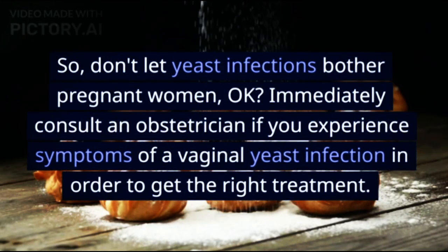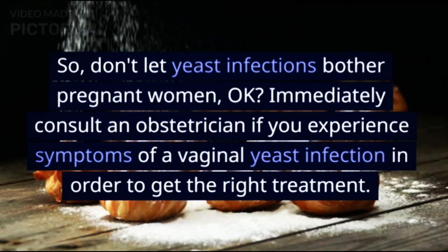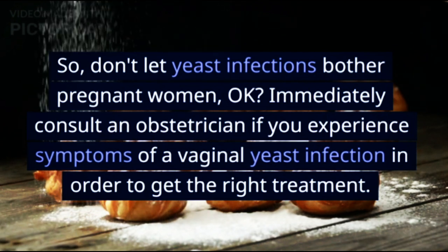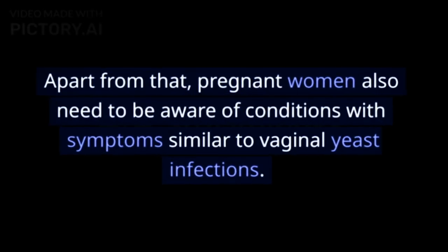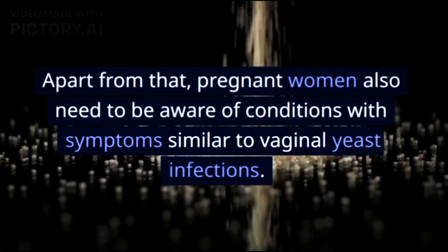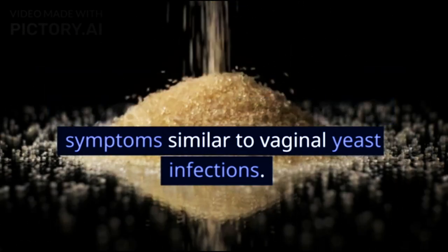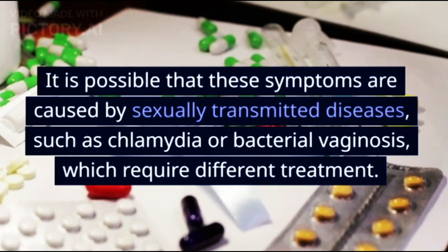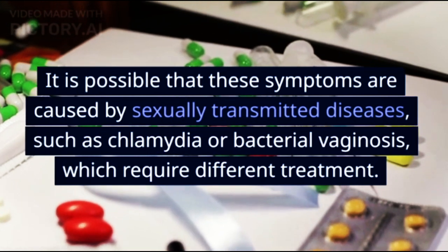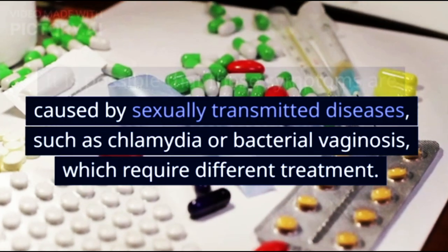Limit consumption of sugar because it can accelerate the growth of fungi. Don't let yeast infections bother pregnant women. Immediately consult an obstetrician if you experience symptoms of a vaginal yeast infection in order to get the right treatment. Pregnant women also need to be aware of conditions with symptoms similar to vaginal yeast infections — it is possible that these symptoms are caused by sexually transmitted diseases such as chlamydia or bacterial vaginosis, which require different treatment.